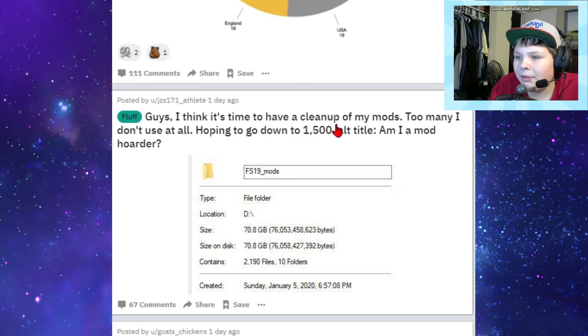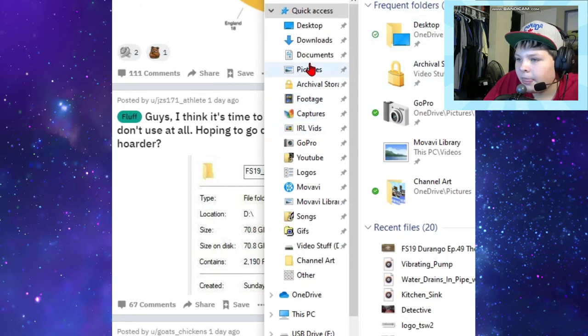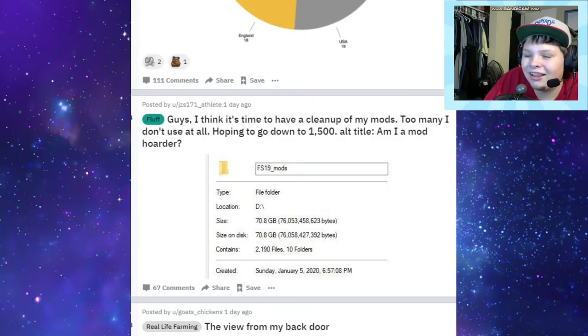Guys I think it's time to have a clean-up of my mods - too many I don't use at all, hoping to go down to 1,500. Am I a mod hoarder? FS19 mods, 70 gigs - wow. At least it's on your hard drive - someone might have made the mistake of putting it on their solid state. That's smart. 2,190 mods - that's a lot. How many do I have? Not as much - 116 files, a total of 3.54 gigs. That's definitely a lot more.